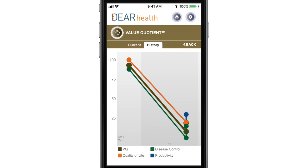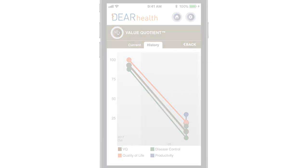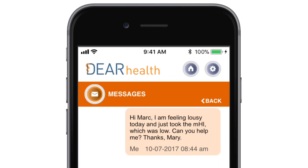Mary sees that her score suggests increased disease activity, so she sends a direct message to her care coordinator, Mark, to ask what she should do.